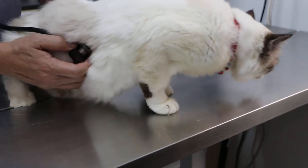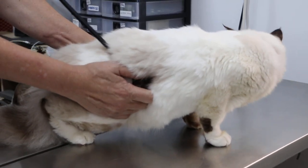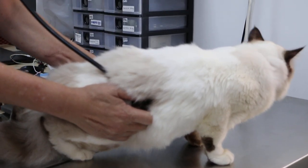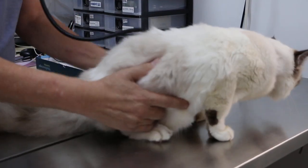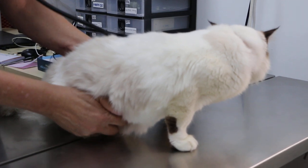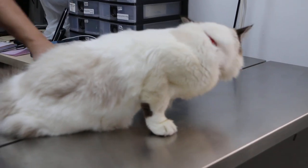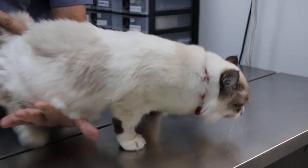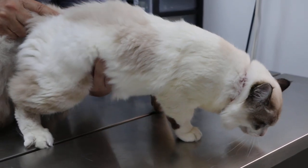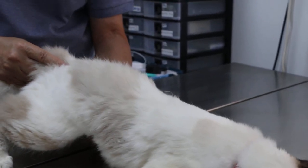Abdomen — check the intestinal sounds. Then I will palpate the abdomen, palpate the kidney, liver, spleen, and check for any swelling or any pain. If there's pain, the cat will react.